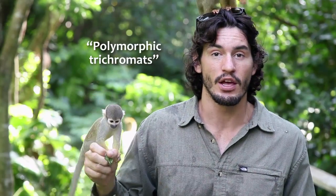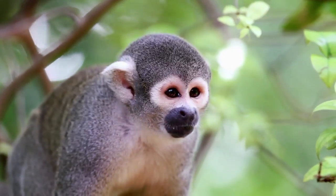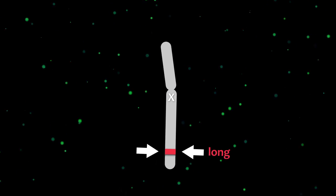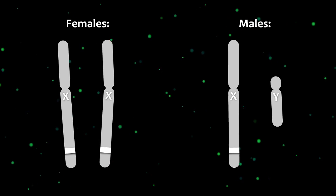Squirrel monkeys are what we consider to be polymorphic trichromats, which means that some individuals have three cone types while others only have two. In squirrel monkeys, the gene that encodes the medium or long wavelength pigment resides on the X chromosome. Just like in humans, females have two X chromosomes while males only have one.